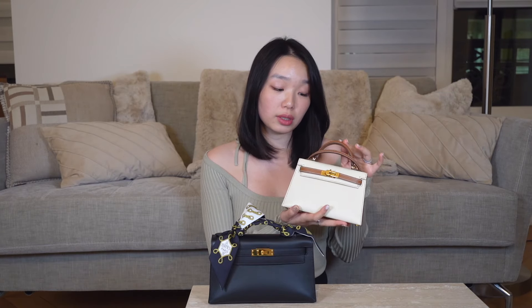Starting off with the Mini Kelly, also known as the Mini Kelly 2 — the biggest difference it has over the Kelly Pochette is that it has shoulder straps and a handle at the top of the bag. In terms of pros and cons, personally I find the Mini Kelly to be quite small and compact. You really can't fit a lot of things in it because it's quite structured — if you try to stuff things into it like other Kellys, it will kind of change the shape of the bag.